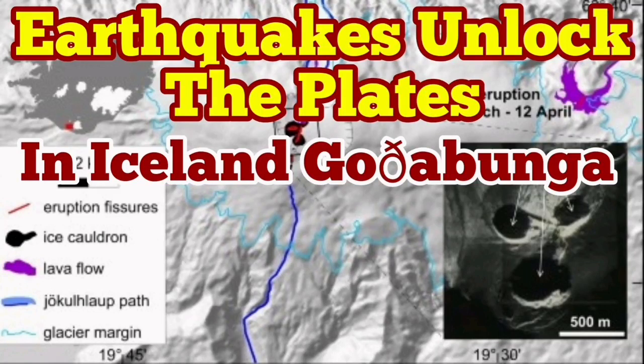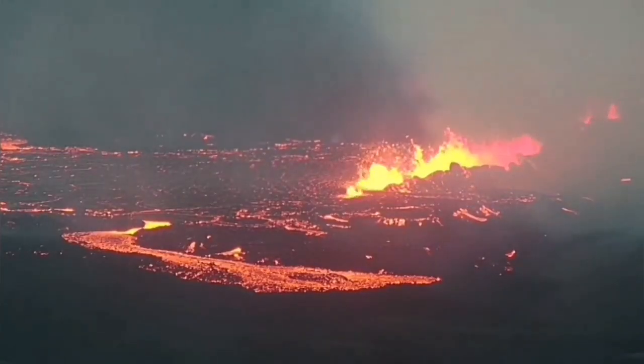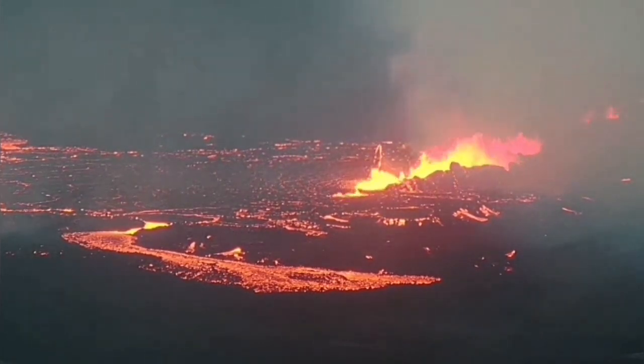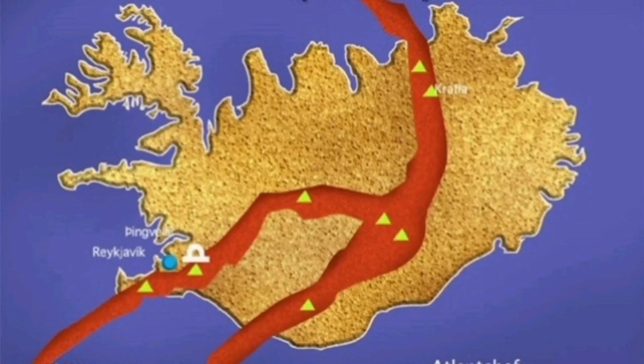Earthquake unlocks the tectonic plates in Iceland, in a locality called Gadabunga. Fagradalsfjall volcano was active for a long time in the Reykjanes Peninsula since last year. That means the plates were moving in that area. I mark it now on the map, you can see. They have moved and they created this extension of the plates and the volcano formed there.